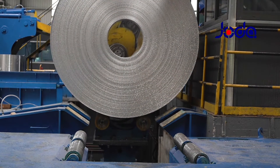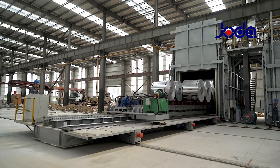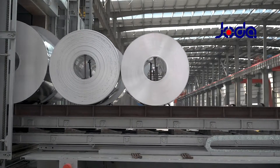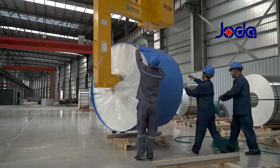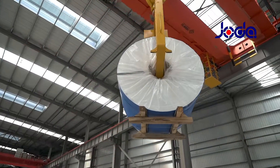After cold rolling, the aluminum rolls will be tempered in the heat treatment furnace. We can provide all the tempers such as H14, H18, H24, H28, O, etc., as per your requirements.